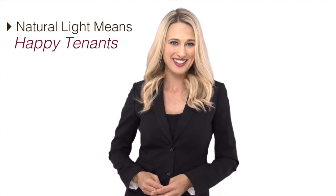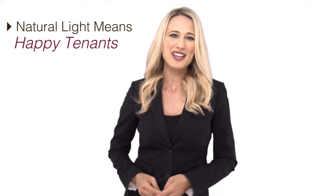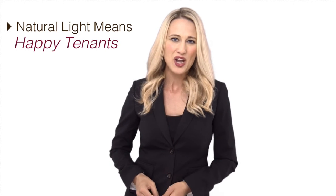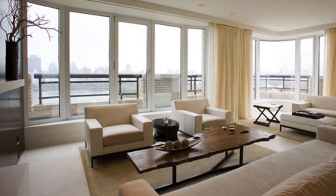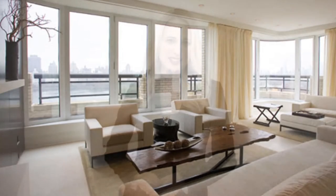Natural light means happy tenants. You know tenants love natural light. When you use a smartphone to show off your rental, be sure to open up the windows and doors. You want as much daylight as possible to show that your space is clean and to help it appear bigger.